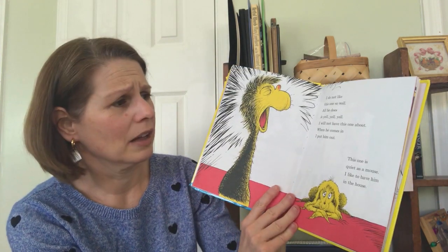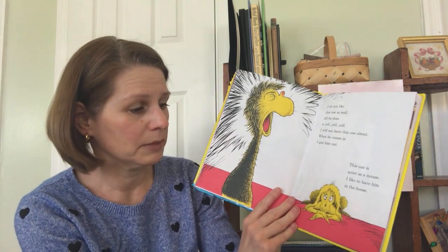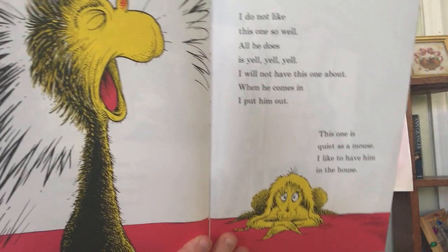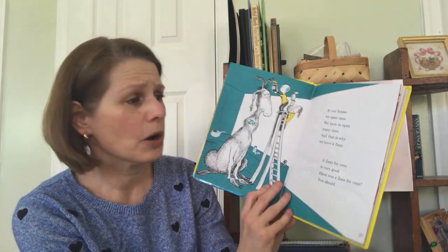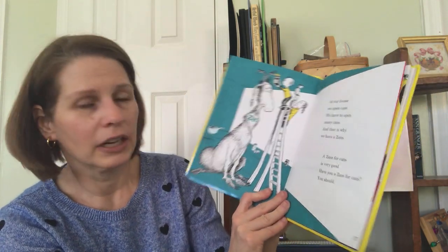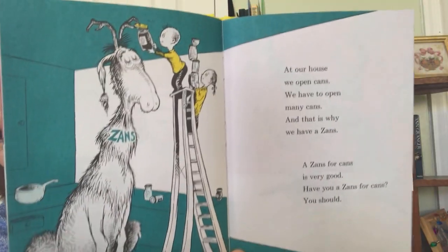I do not like this one so well. All he does is yell, yell, yell. I will not have this one about. When he comes in, I put him out. This one is quiet as a mouse. I like to have him in the house. At our house, we open cans. We have to open many cans, and that is why we have a Zanz. A Zanz for cans is very good. Have you a Zanz for cans? You should. The Zanz has a special horn for opening cans. We just have a can opener.